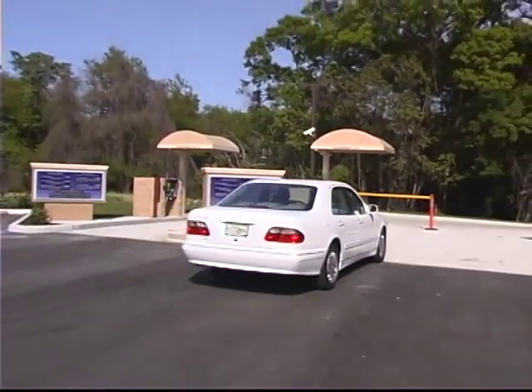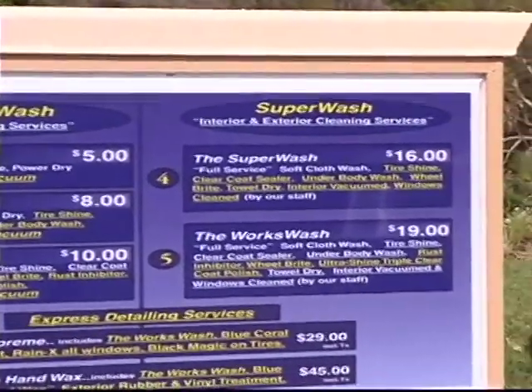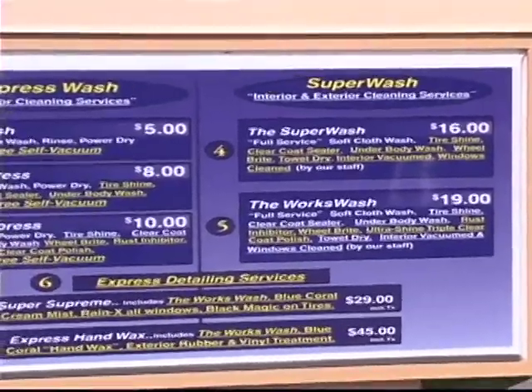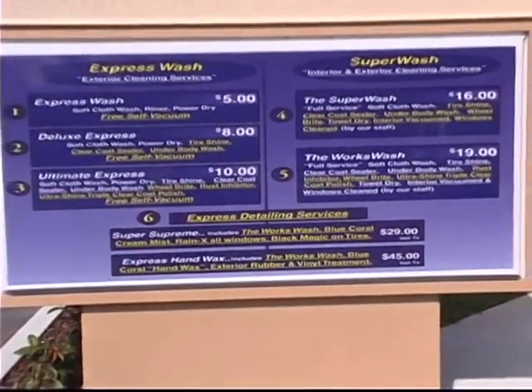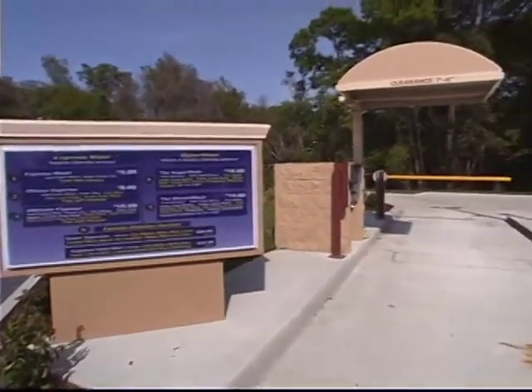What we've learned from the express exterior is a customer can't handle more than three wash packages. Real simple — a five, eight, and ten. What we see with the auto teller is that the customer, not being sold, will normally choose the middle. You'll average somewhere in that middle price point.